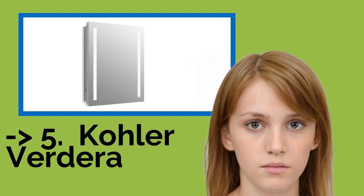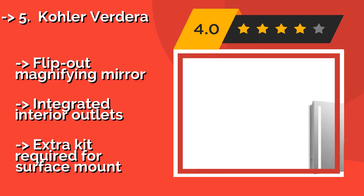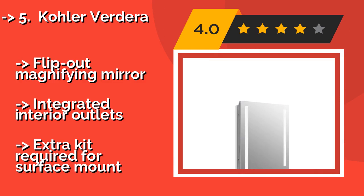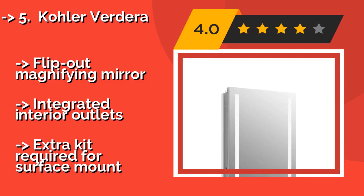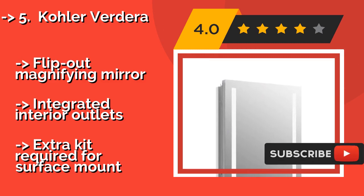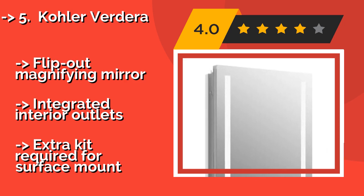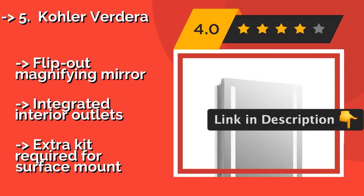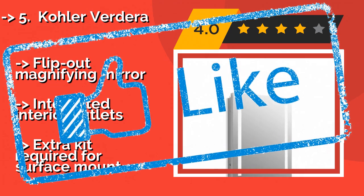Although it's recommended that a professional hang and connect the Kohler Verdera, approximately $880, its stylish design may just make up for the hassle. Its color rendering index is relatively high at 80, meaning it provides excellent illumination for applying makeup. It also features a flip-out magnifying mirror, integrated interior outlets, but an extra kit is required for surface mount.